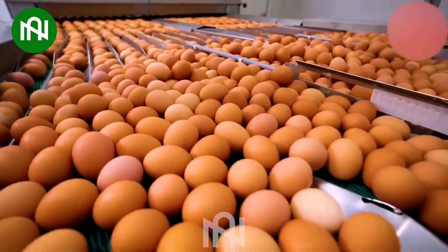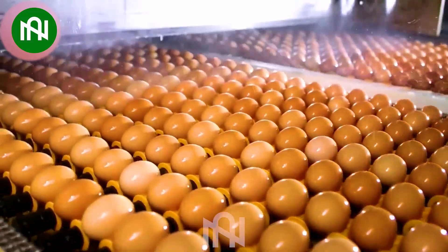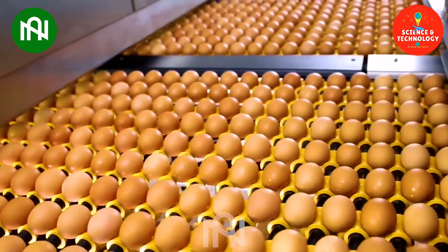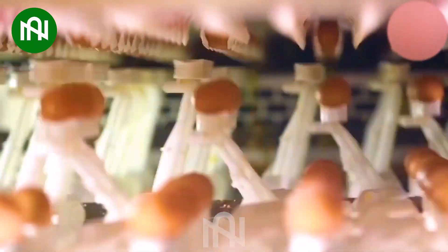An egg sorting conveyor is an automated system designed to classify and arrange eggs based on specific criteria, such as size, weight, or shell quality. This system enhances efficiency in egg production, ensuring consistent quality in the final product.